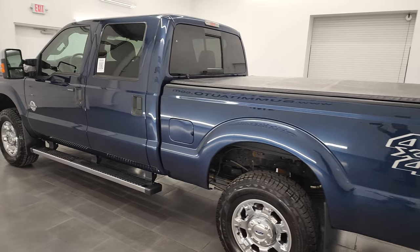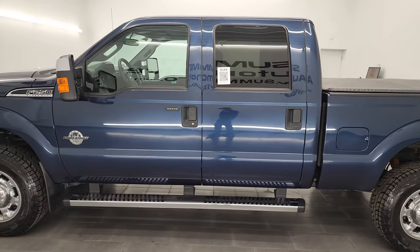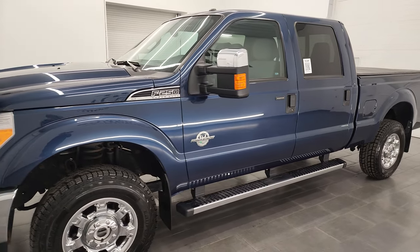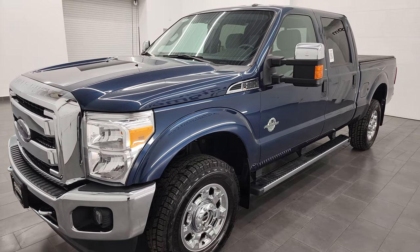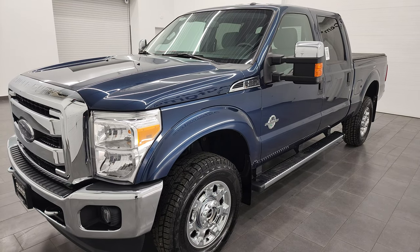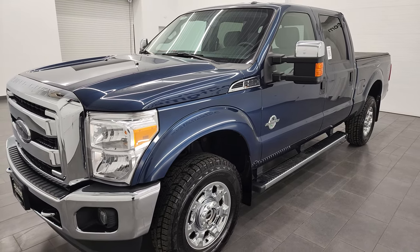This 2015 Ford F-250 has the 6.7-liter Power Stroke diesel engine. This truck has been fully safetied and inspected by our service shop per the state of Wisconsin inspection process. It has a fresh oil and filter change, all the fluids have been checked and topped off, and it is 100% ready to go and has four brand new tires.